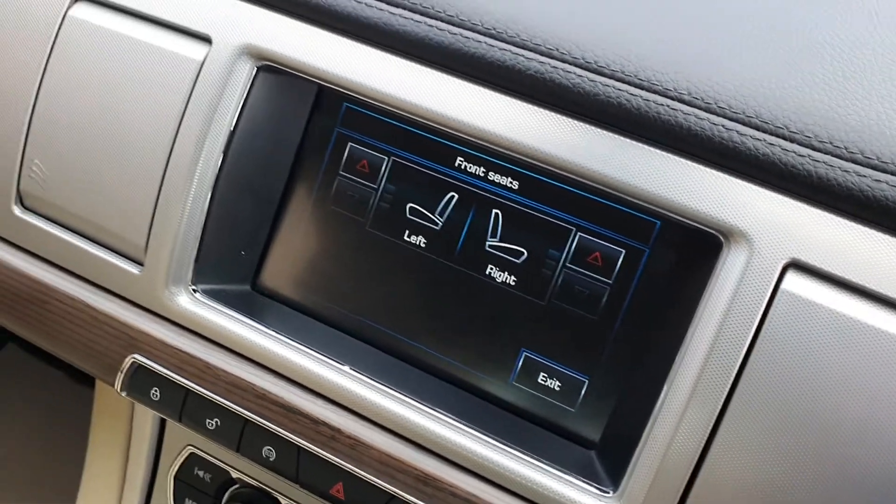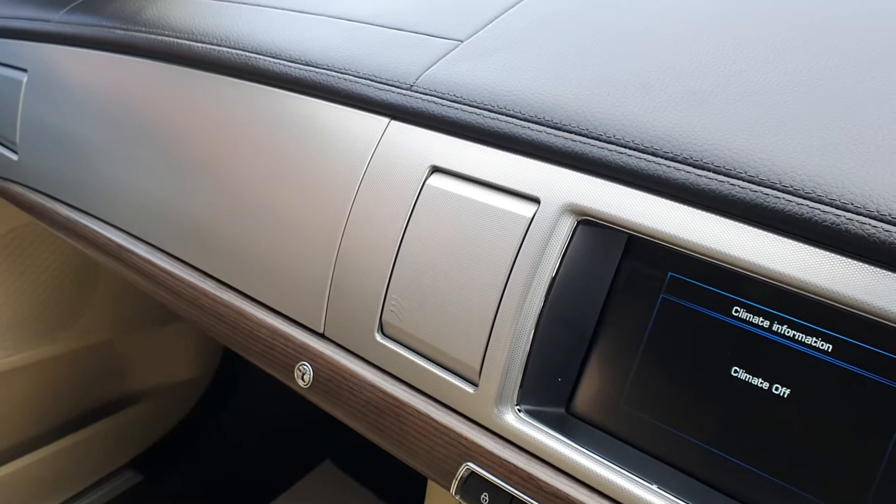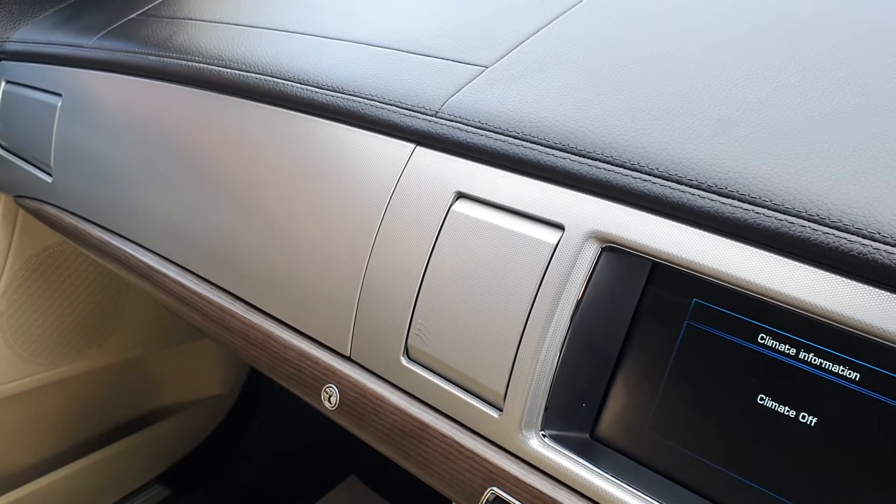It's got air conditioning of course, and climate control — that's nice to see.